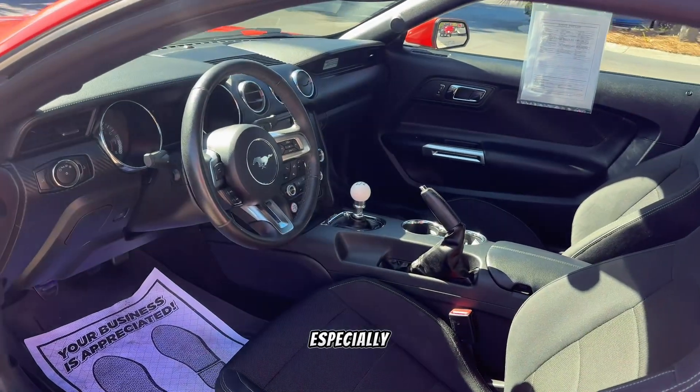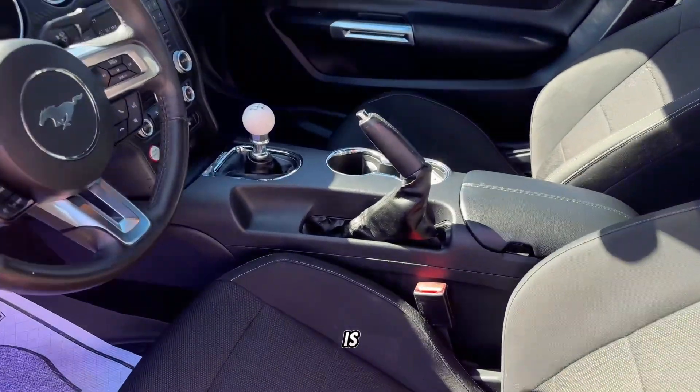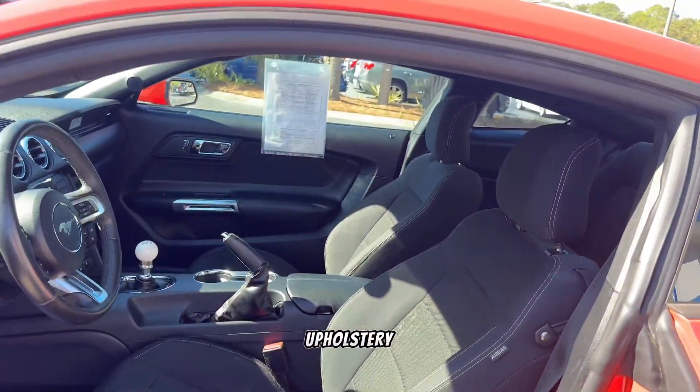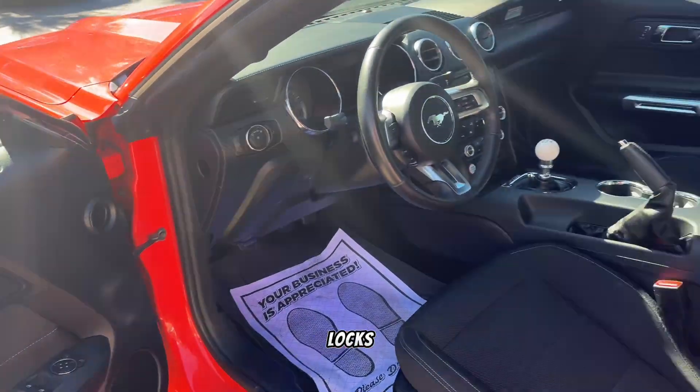Very clean vehicle, especially considering the miles. This is a six-speed manual transmission with cloth upholstery, power windows, power locks, and power mirrors.